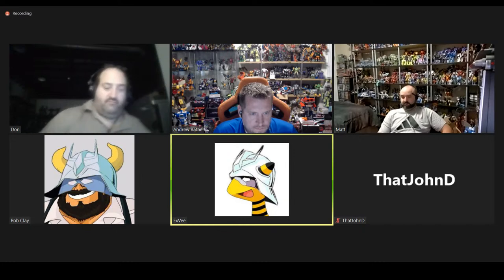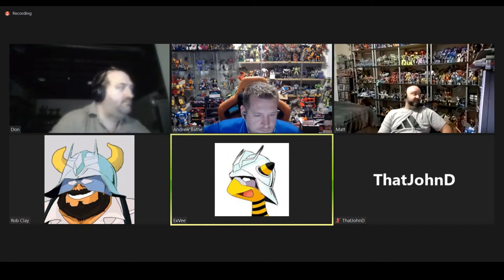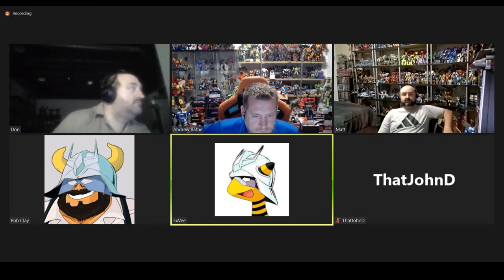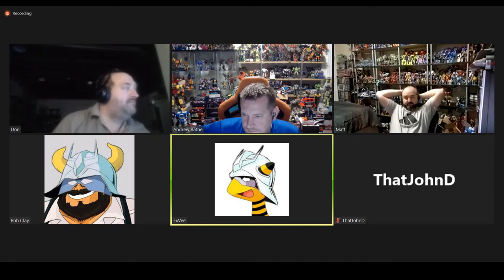It's slightly after 7:30 for me, 8:30 for everybody else, so let's get started. Now that John's here I'm not alone in Central Time. Let me stop this recording and start a new one.